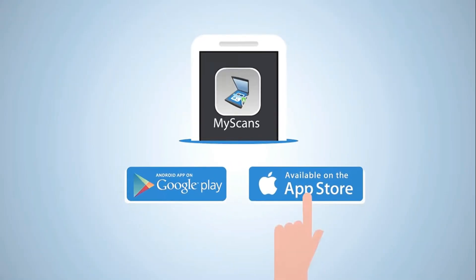Now that's amazing! Download MyScans now on the App Store or on Google Play.